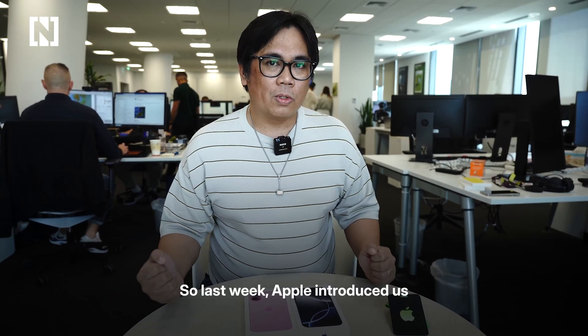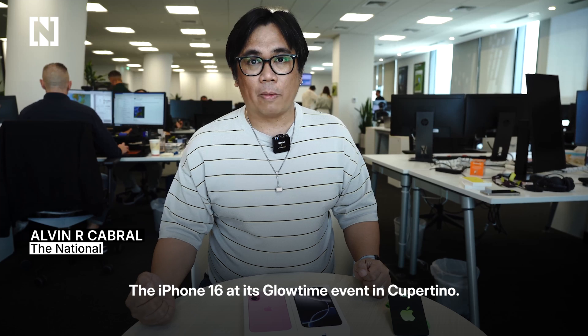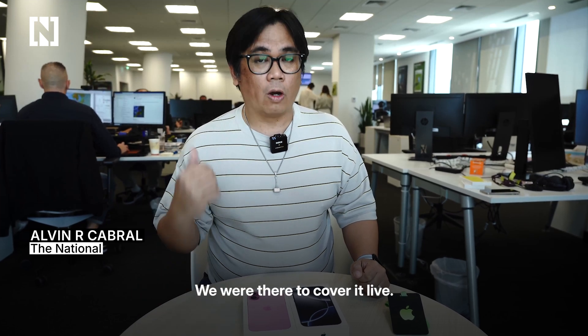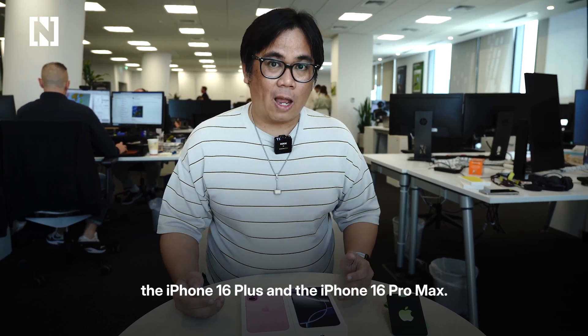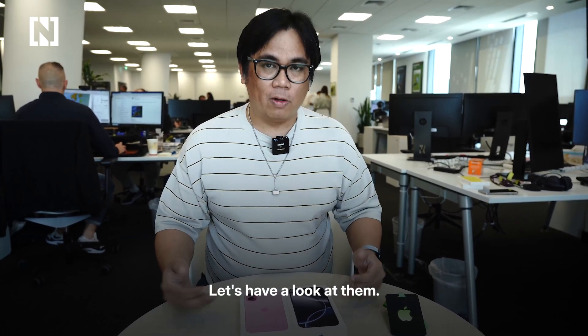Last week Apple introduced us to its new iPhone lineup, the iPhone 16, at its Glow Time event in Cupertino. We were there to cover it live and today we have two of them — the iPhone 16 Plus and the iPhone 16 Pro Max. Let's have a look at them.